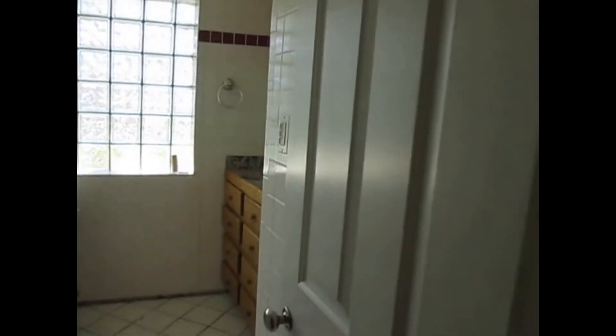This will be the bathroom. It has a shower-tub combo. Now let me show you the master bedroom.